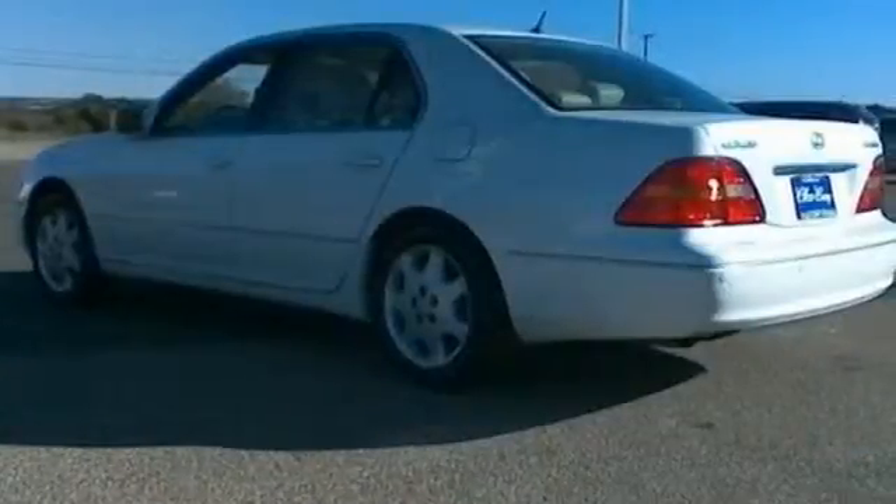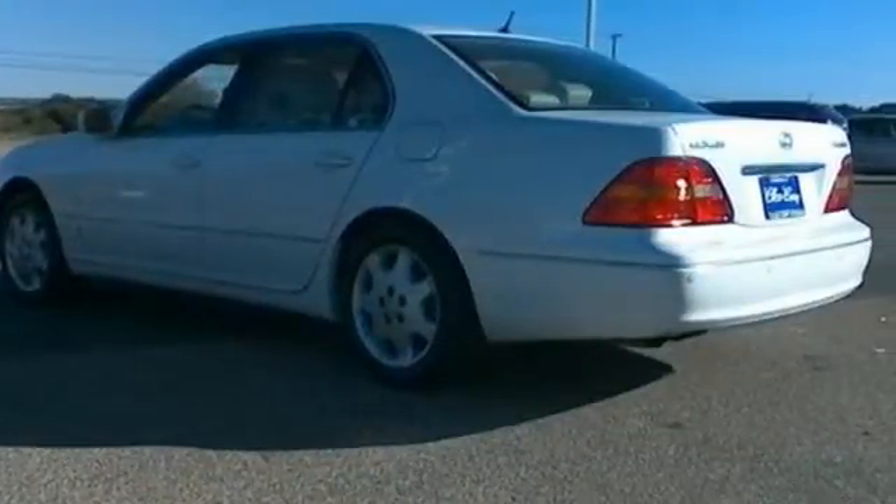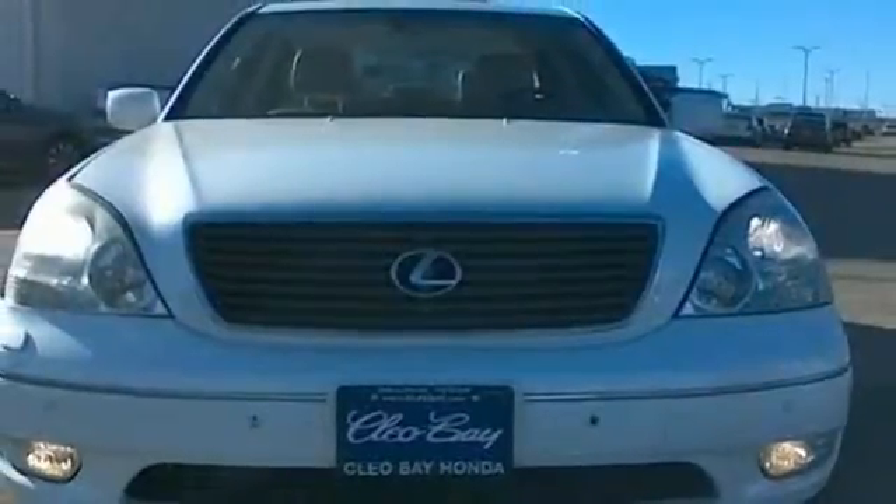The stunning LS430 is the definitive car for people who appreciate the finer things in life, like this extraordinary Lexus.